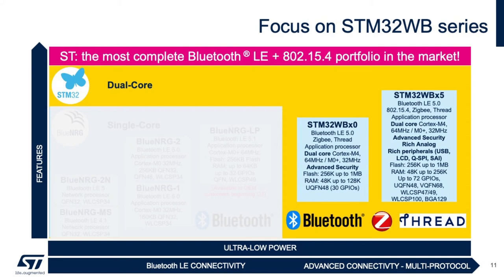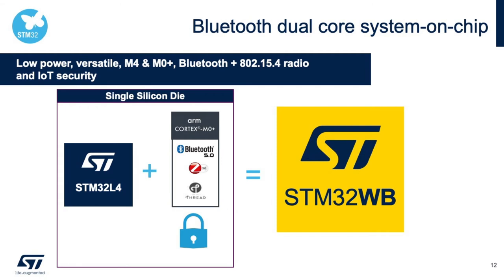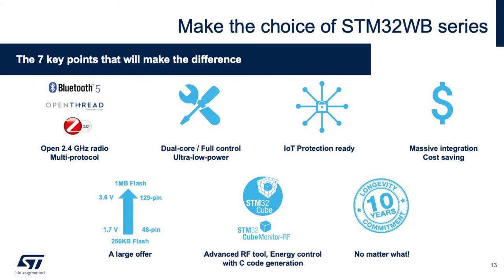Now let's take a closer look at the STM32WB SoC. The STM32WB embeds an STM32L4 low-power series microcontroller, an ARM Cortex-M0+ coprocessor, as well as security functions dedicated to the Cortex-M0+ coprocessor. The biggest advantage of having both of these devices in the STM32WB is low power and high security. To summarize, the STM32WB has seven key points: multi-protocol — it supports Bluetooth, OpenThread, Zigbee, and Open 2.4 GHz.